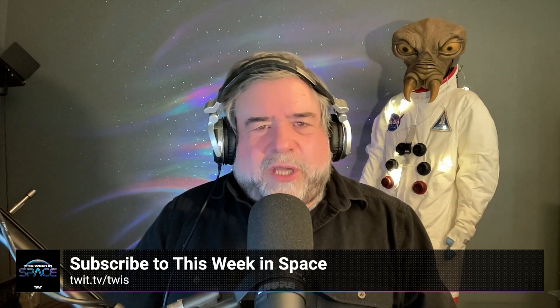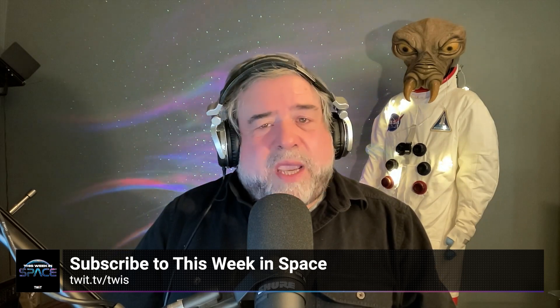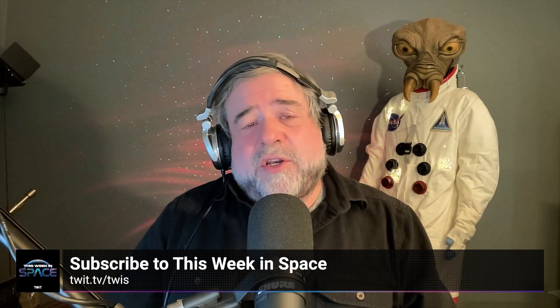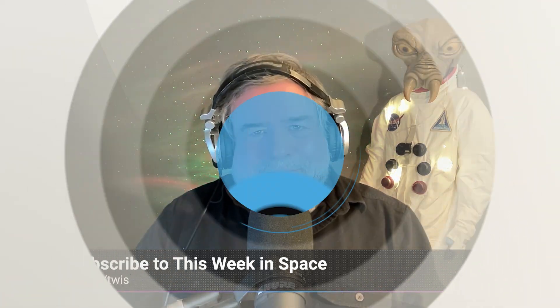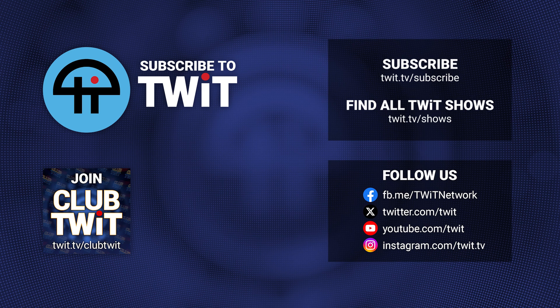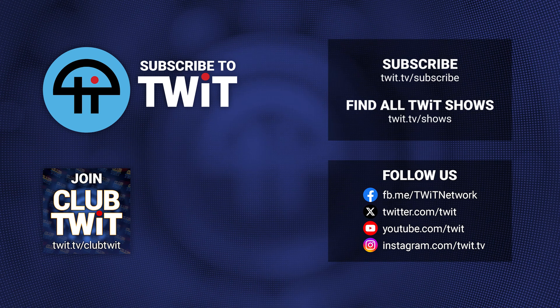Hey, if you enjoyed this clip, be sure to check out This Week in Space. You can find us on your favorite podcast app or see the link in the description below. See you there.